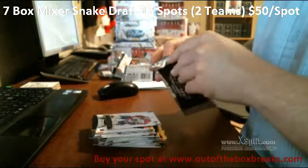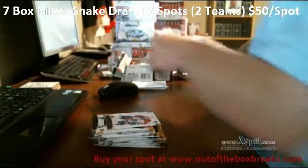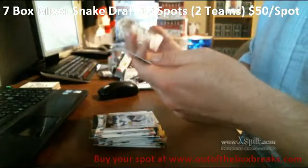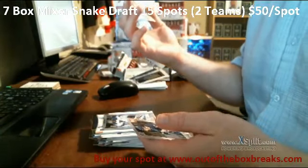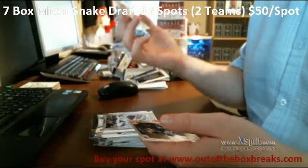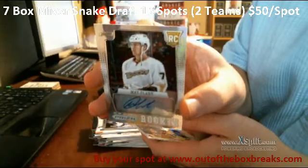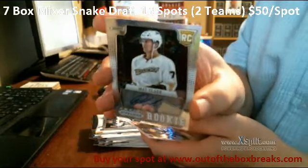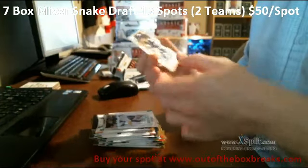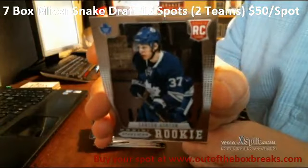Finally, our bonus Prism Pack. Brian Elliott, base. We have a rookie signature from the Anaheim Ducks — Matt Clark. And that is a refractor. We have a rookie card from the Toronto Maple Leafs — Carter Ashton.